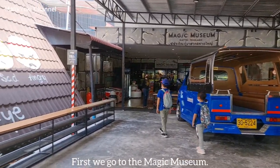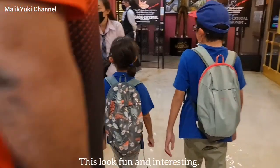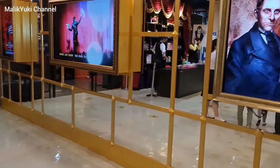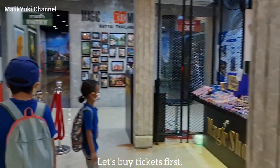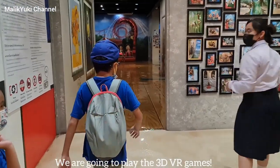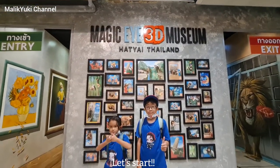First, we go to the Magic Museum. This looks fun and interesting. Let's buy tickets first. We are going to play the 3D VR games. Let's start!